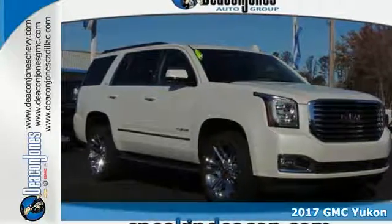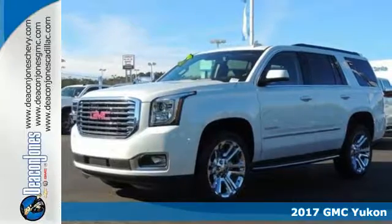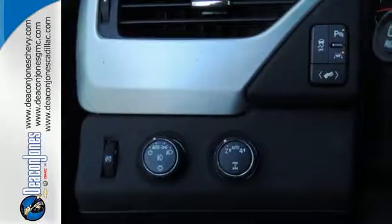It's a 2017 GMC Yukon. Capability has a way of smoothing things out, and this Yukon has the smooth ride to complement its capability.